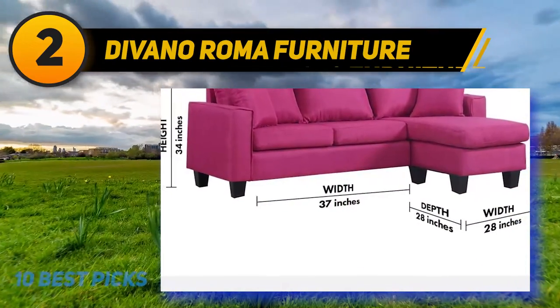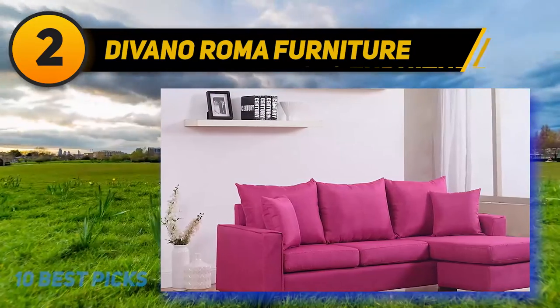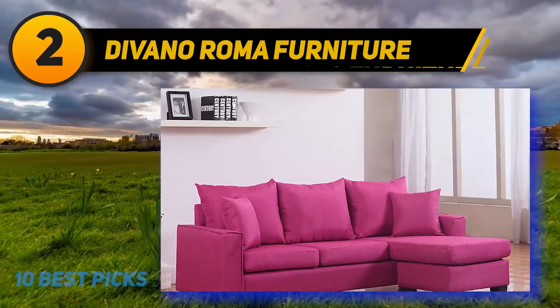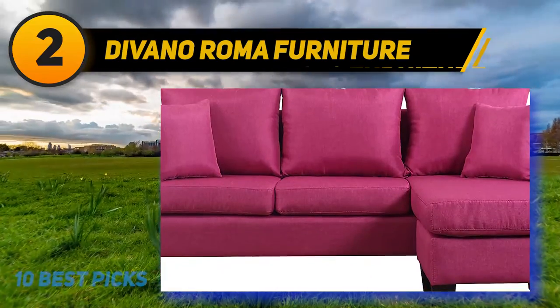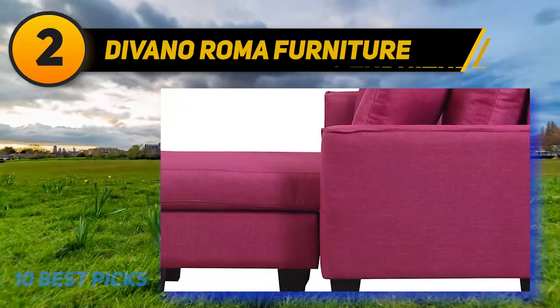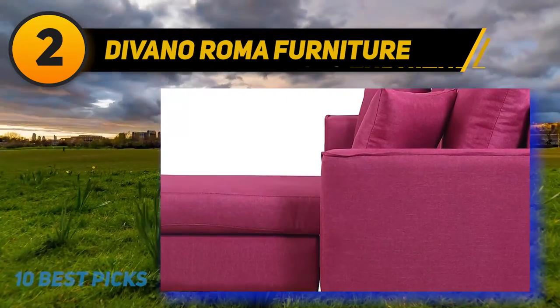This is not an issue with Devano Roma's sofa bed, because instead of employing a fold-out mattress, it contains a chaise that can extend the sofa into a bed of sorts. It has a configurable section which allows this chaise to be placed on any end of the sofa, which is very convenient. The fabric is also quite soft, and the cushion is very thick and overstuffed, which makes it easy to sleep on.